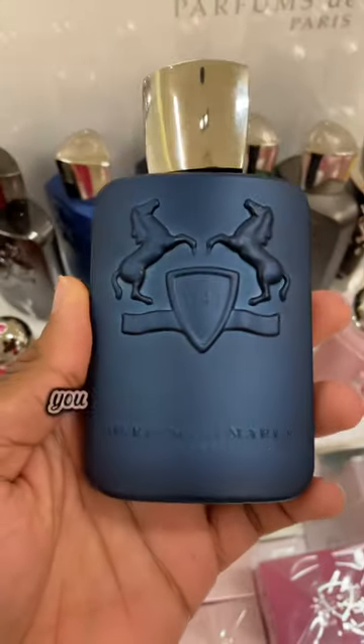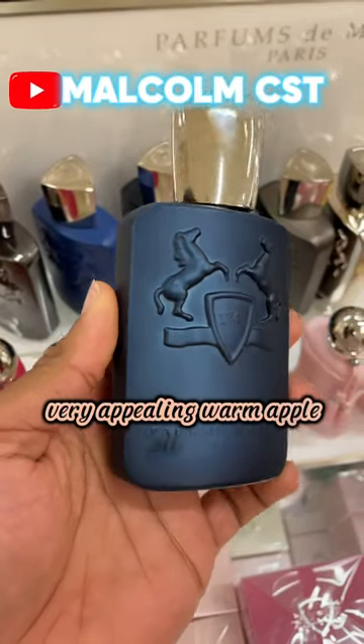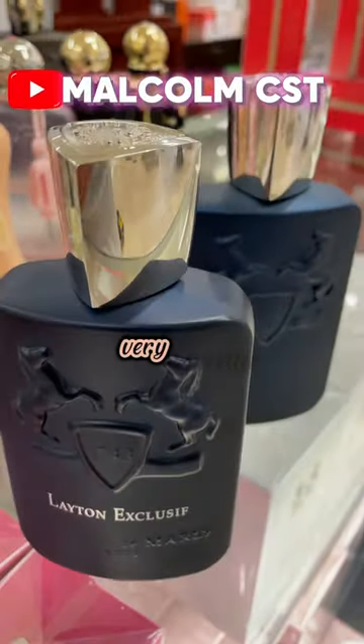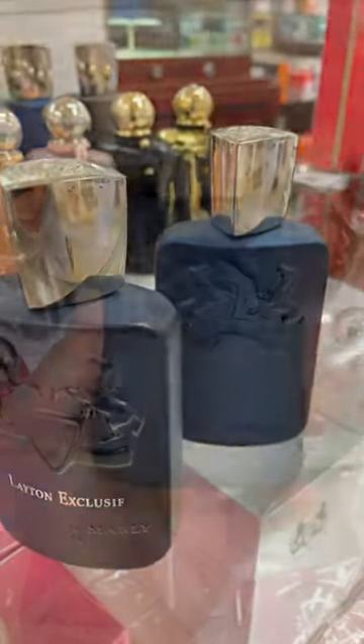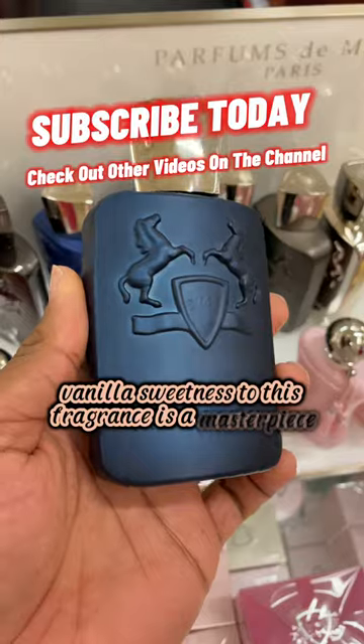With Layton you get that spicy sweetness with a very appealing warm apple pie feel. This fragrance is very versatile — you can wear this stepping out or even just on a casual business day. The vanilla sweetness to this fragrance is a masterpiece.